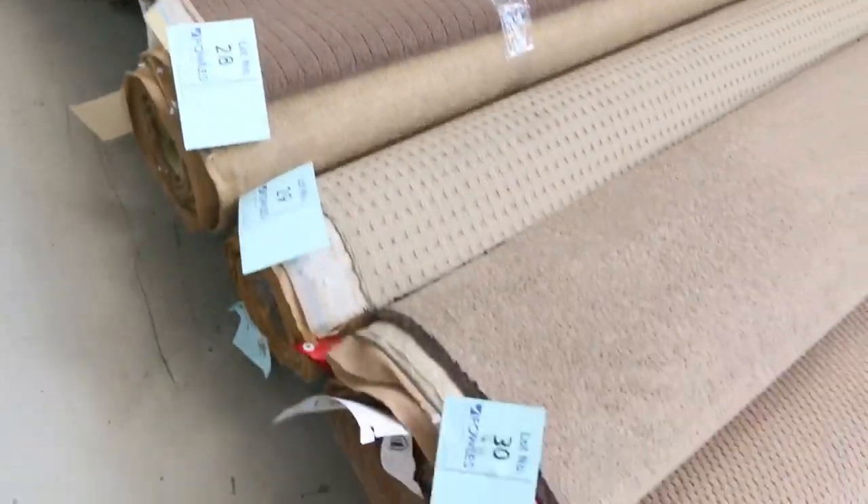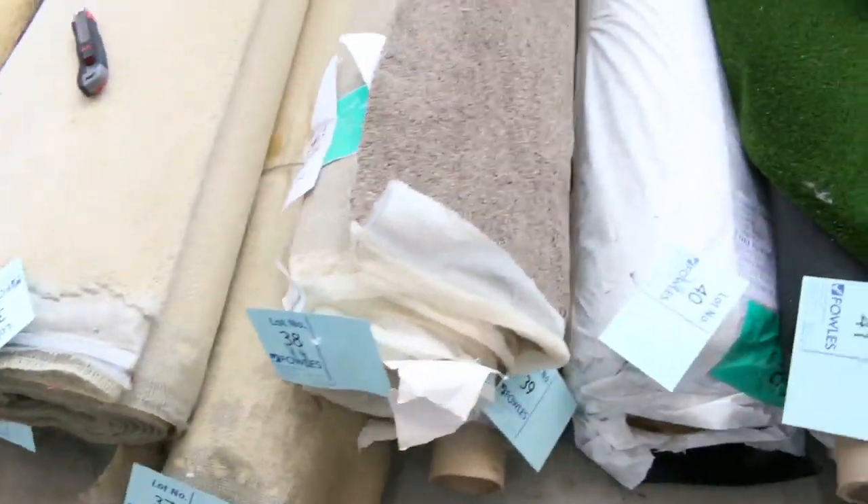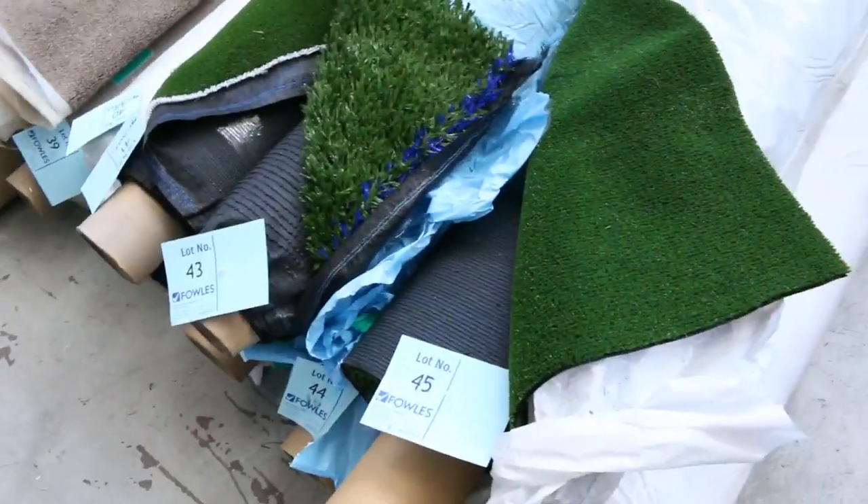There's a great range of loop piles, plush piles, twist piles — all the colors you can just about think of. So if you need a room of carpet, you cannot beat that for value at $25 a broader meter.